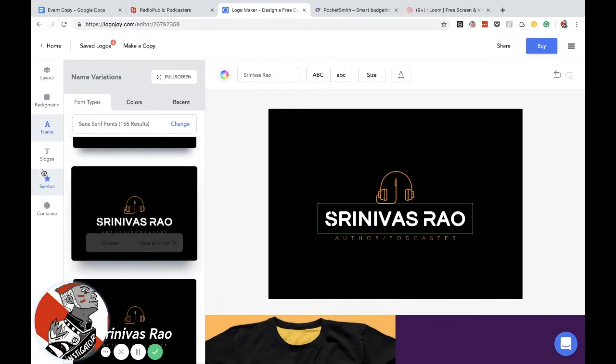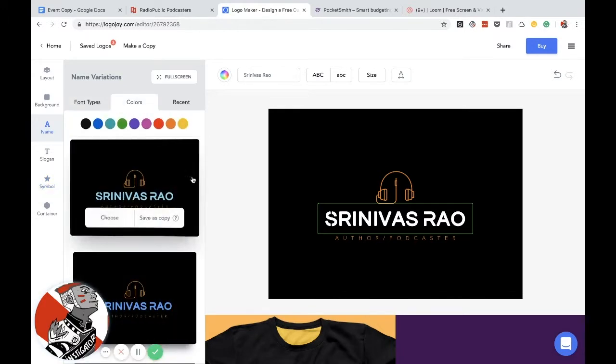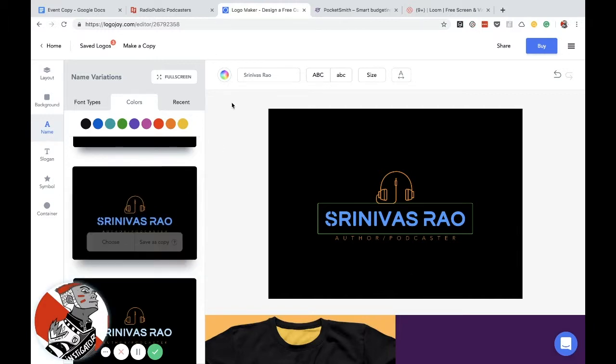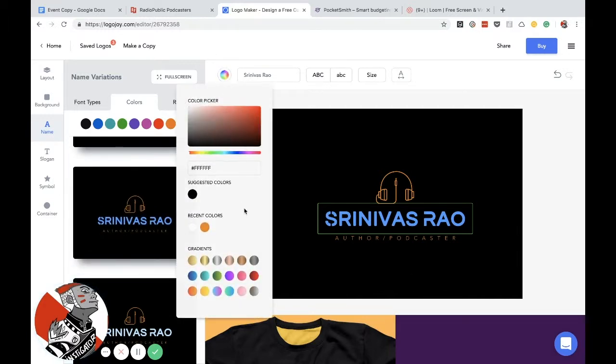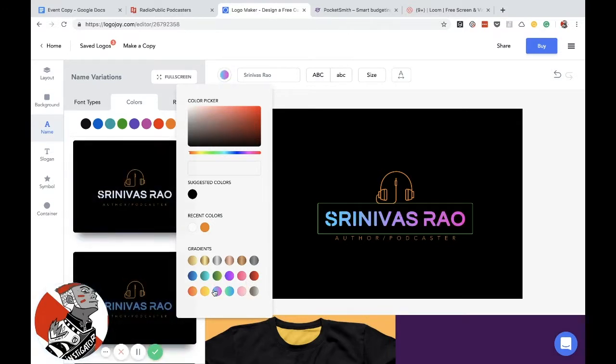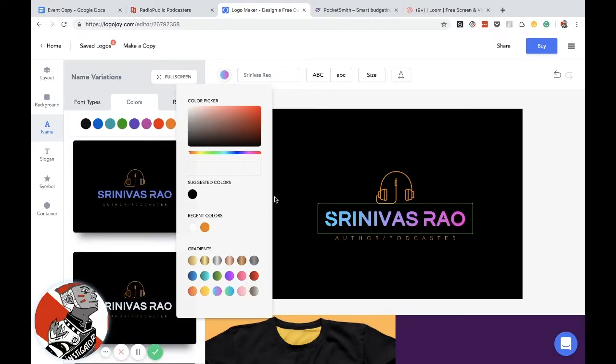The slogan is there, we have a symbol already. Now we can mess with the color combos if we want. For example, I could do this. They also have gradient options for your colors — so this could be a much cooler way to do it. I picked this, let's pick this for the gradient option.